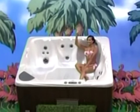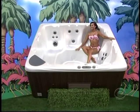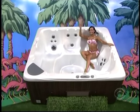Luxurious spa! Comfortable design, quality construction, and seating for six to eight adults from Beachcomber Hot Tubs.